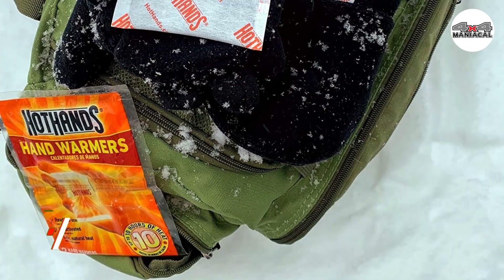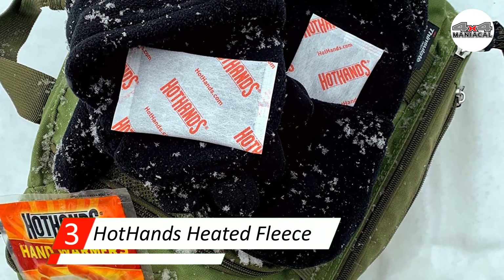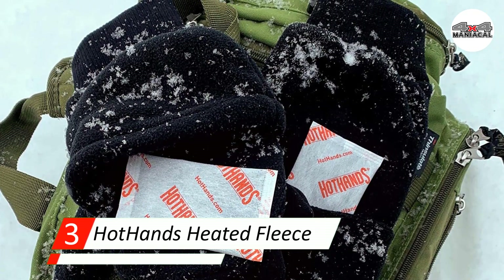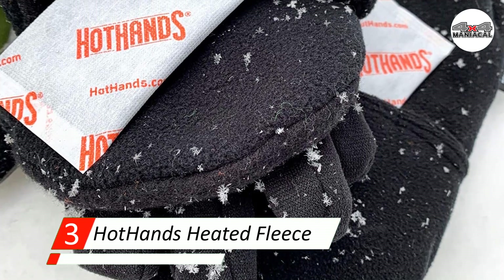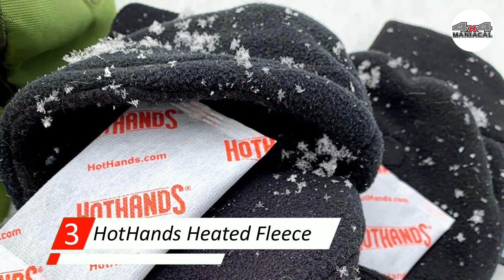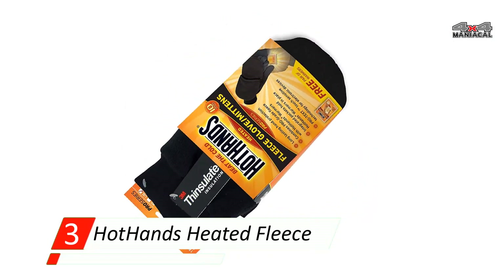Number 3: Hot Hands Heated Fleece Gloves. These gloves are evidence that it's possible to keep hands warm without spending a lot of money. These ultra-lightweight Hot Hands gloves are made from soft fleece for comfort. The gloves come with two chemical heating packets, one for each glove, but the packets are not reusable. Additional packets must be purchased and new ones used for each use.